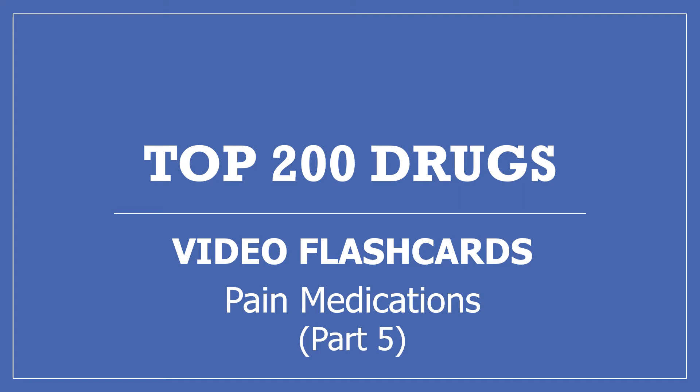Hi, my name's Amanda and I'm a pharmacist. This is my Top 200 Drugs video flashcards, Part 5: pain medications. If you find this video useful, please press the like button, subscribe to my channel, and share it with others who may find it helpful too. Thanks, I really appreciate it.